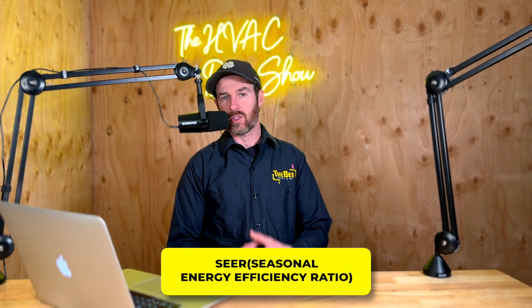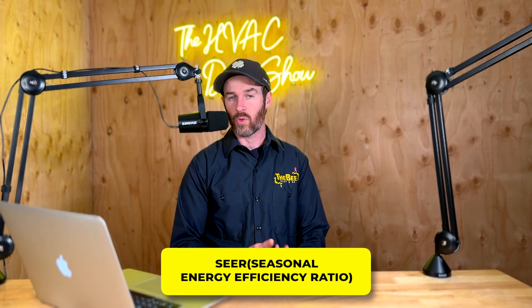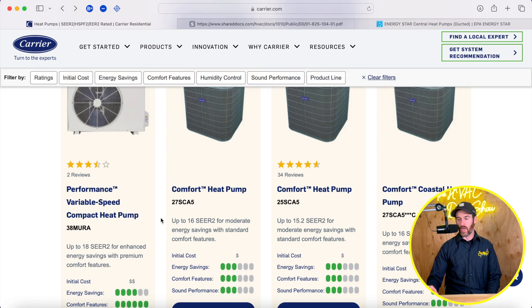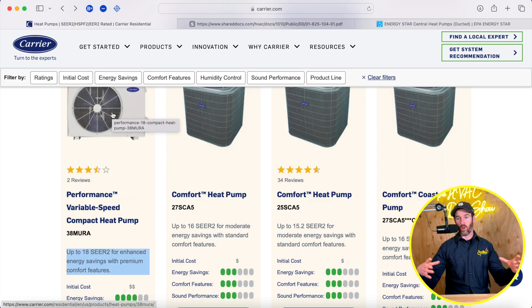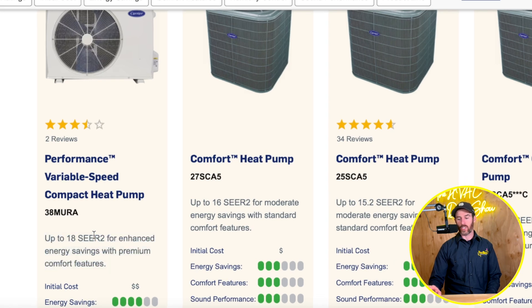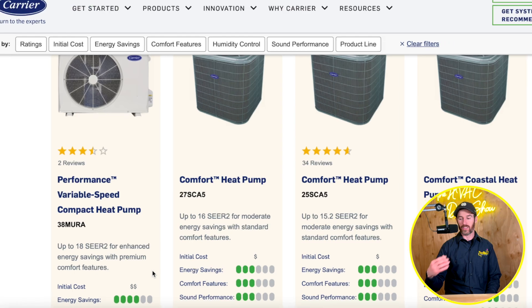SEER stands for Seasonal Energy Efficiency Ratio. That rating is more geared toward how something performs in peak season and what its efficiency ratings are. Because this system is an inverter, it gets an 18 SEER2 rating — so it's a more efficient system even though it's a smaller physical footprint.